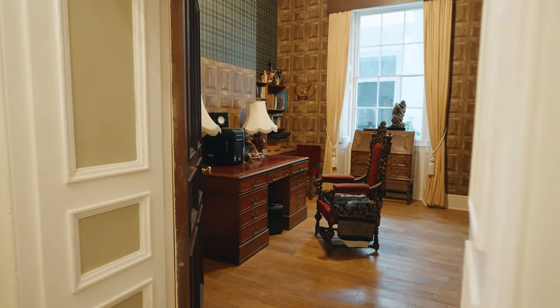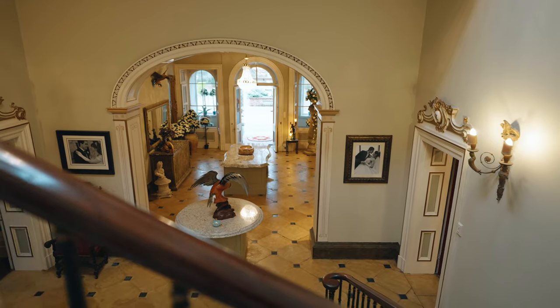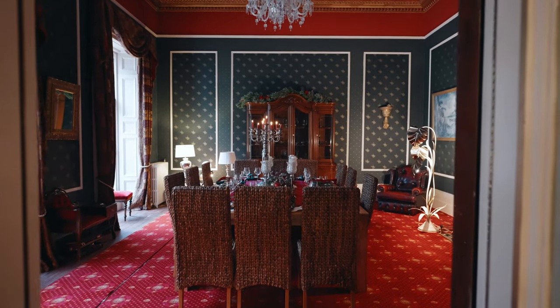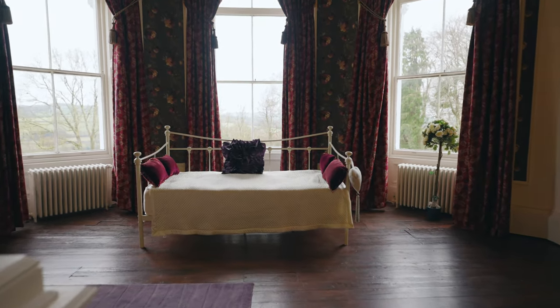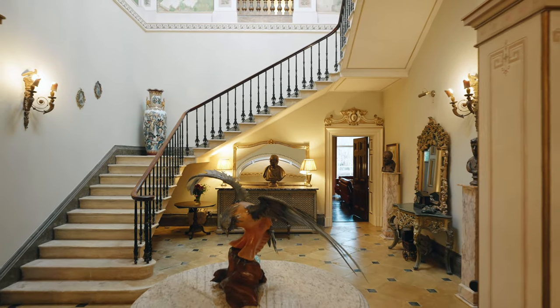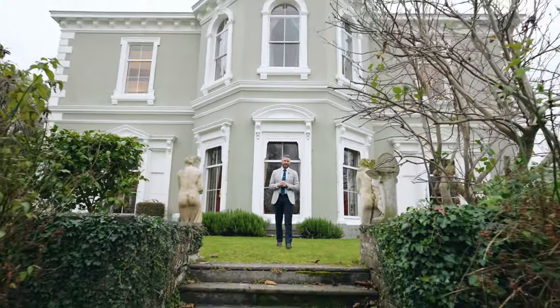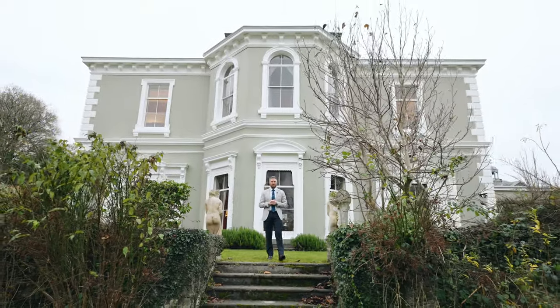This historic estate perfectly reflects the grandeur and opulence of its original design in the painstaking renovation carried out by the current owners. Penelan Mansion represents the absolute pinnacle of the housing market in the region and is a truly stunning proposition. That is the exclusive tour of Penelan Mansion. If you'd like any further information, I can be contacted on the details that will follow. Thank you and I'll see you next time.